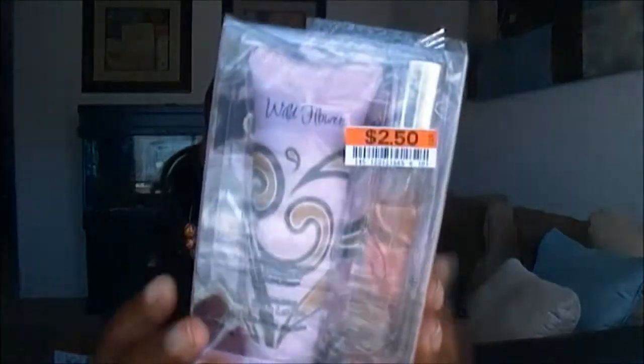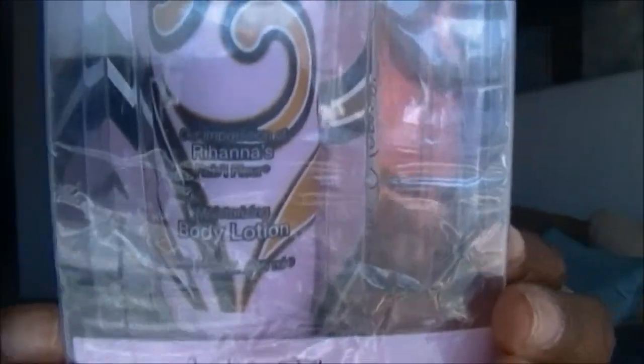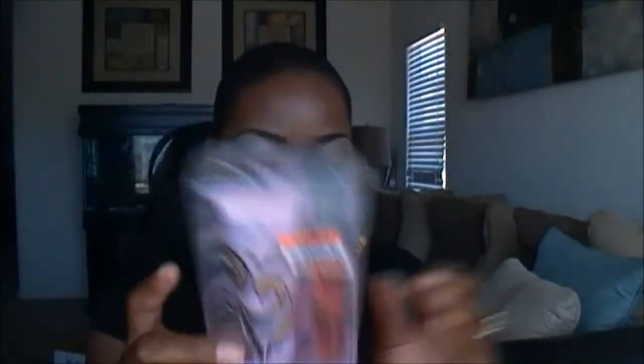This one is called Pleased — it's the impression of Paris Hilton's Tease. And the last impression box set is called Wildflowers, which is the impression of Rihanna's fragrance — I can't pronounce the name. This one was $2.50 because you get a bigger perfume and a bigger lotion. I haven't smelled all of these yet, but I really liked the other sets I got, so I can't wait to try these.